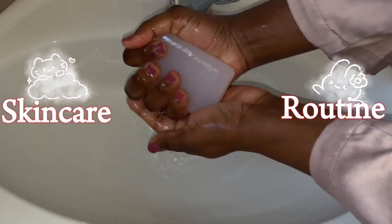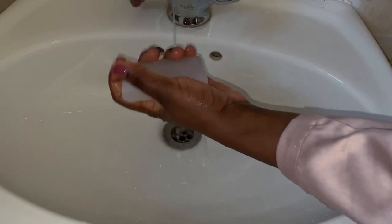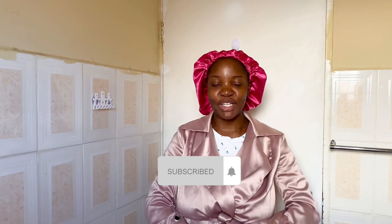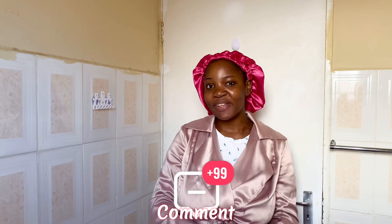Hey guys, welcome back to my channel! My subscribers — I call them the faves — and yeah, let's get into my face care. I've been sharing my skincare routine with you guys.